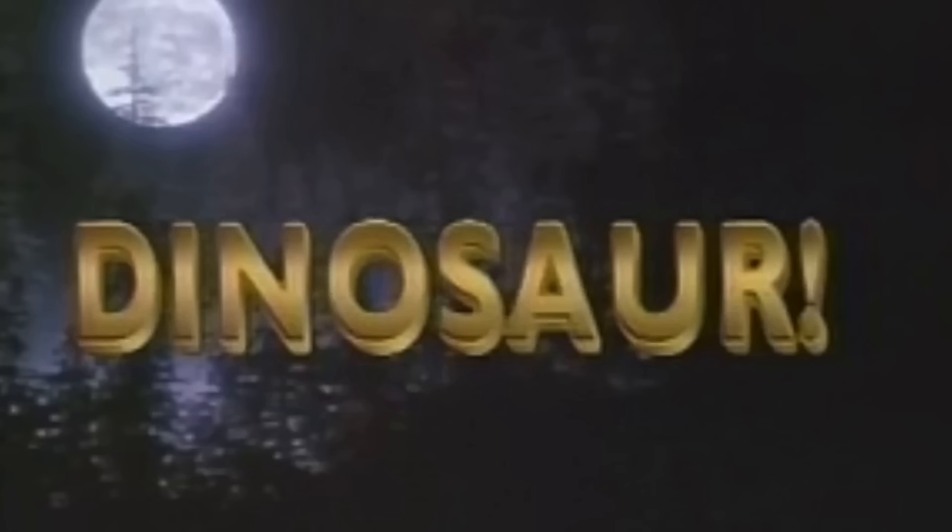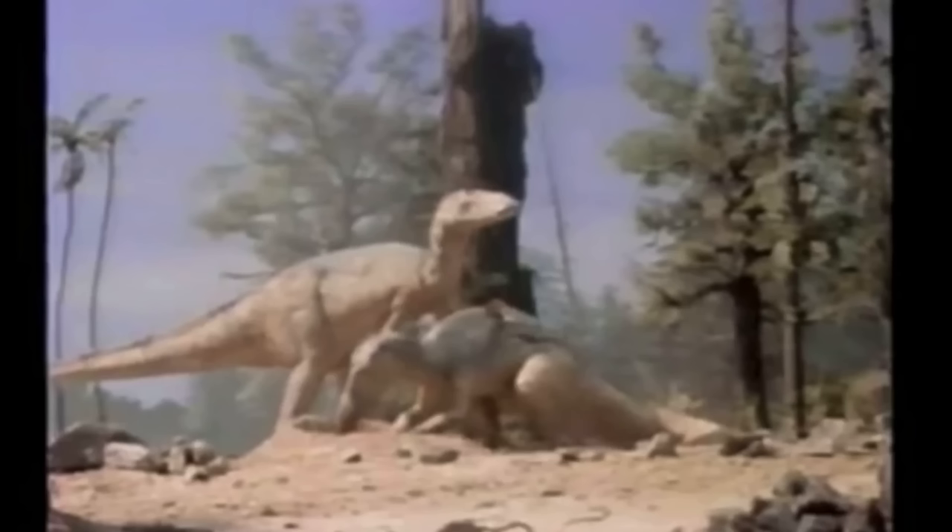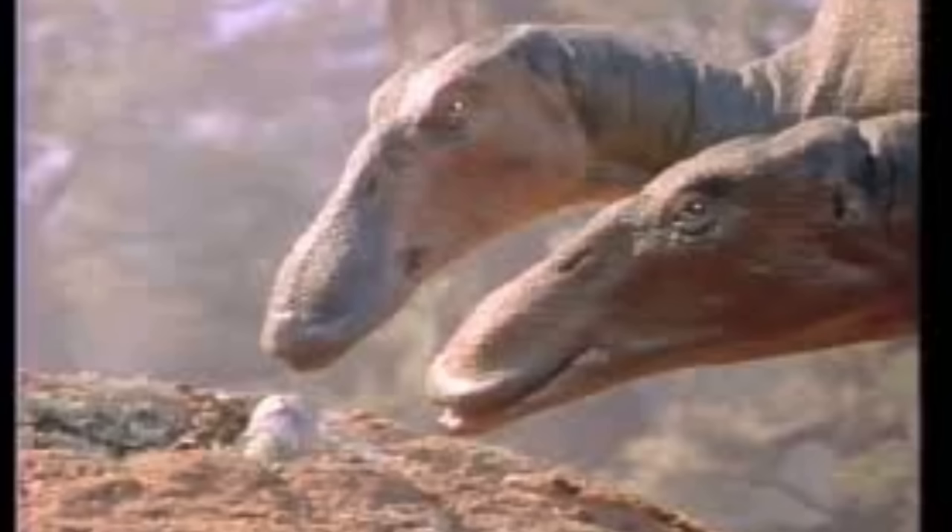Moving on to Dinosaur!, exclamation point, 1985. We get a few Edmontosaurus, and it's kind of funny because we're getting a little bit more of an evolution of the way that they look — they're a little bit more horizontal. They're over a nest, which is really cool to see. The heads are a little bit more upright and the skull shape looks pretty good, except for that missing beak piece. That's another good design for its time, and we're getting closer and closer to Edmontosaurus's true awesome self.